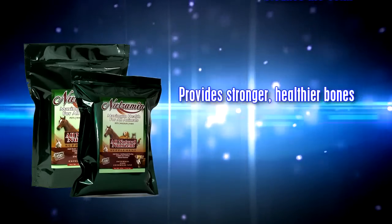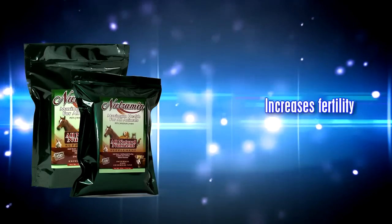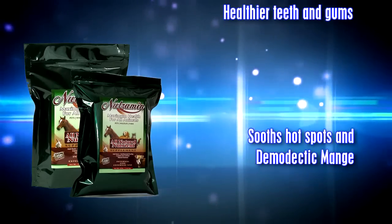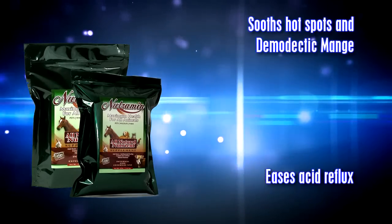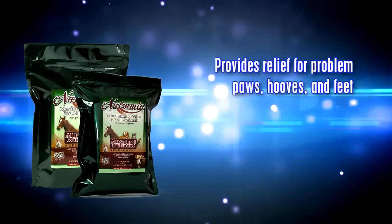It provides stronger, healthier bones and improves the function of ligaments and joints. It increases fertility and improves the health of teeth and gums. It soothes hot spots and demodectic mange, eases acid reflux, and provides relief for problem paws, hooves, and feet.